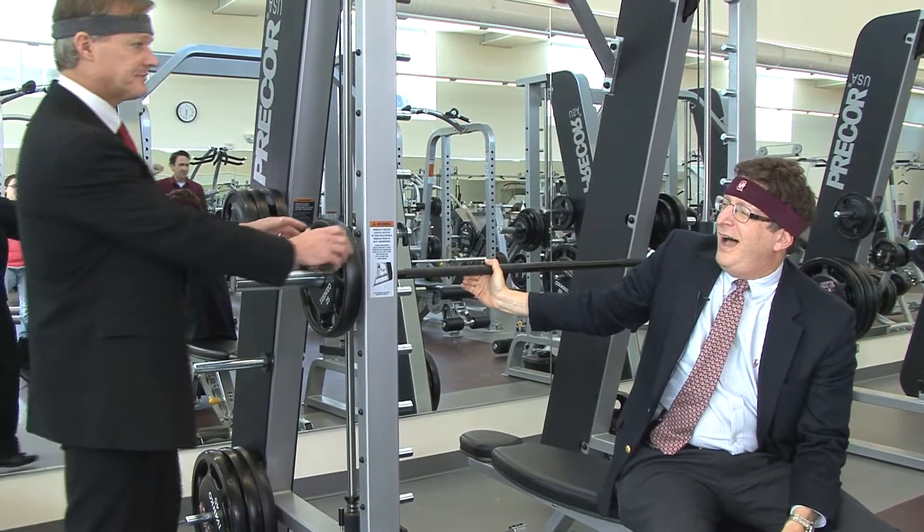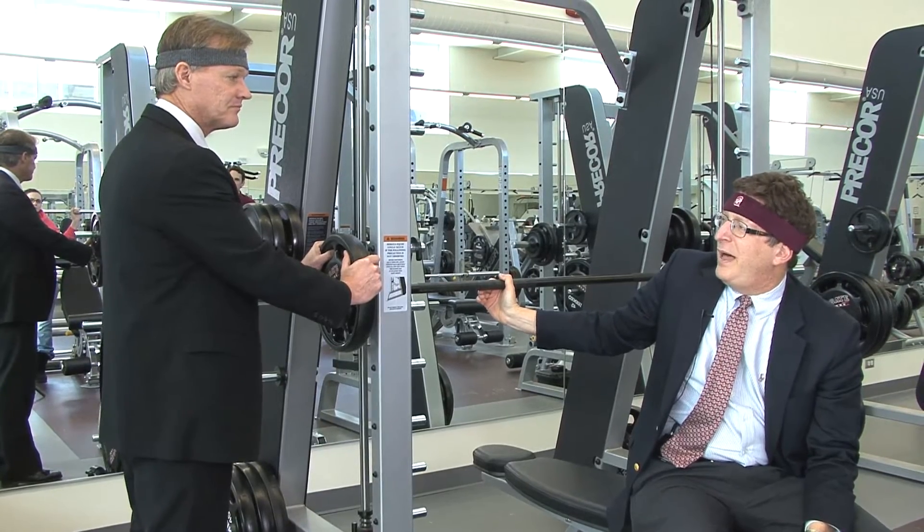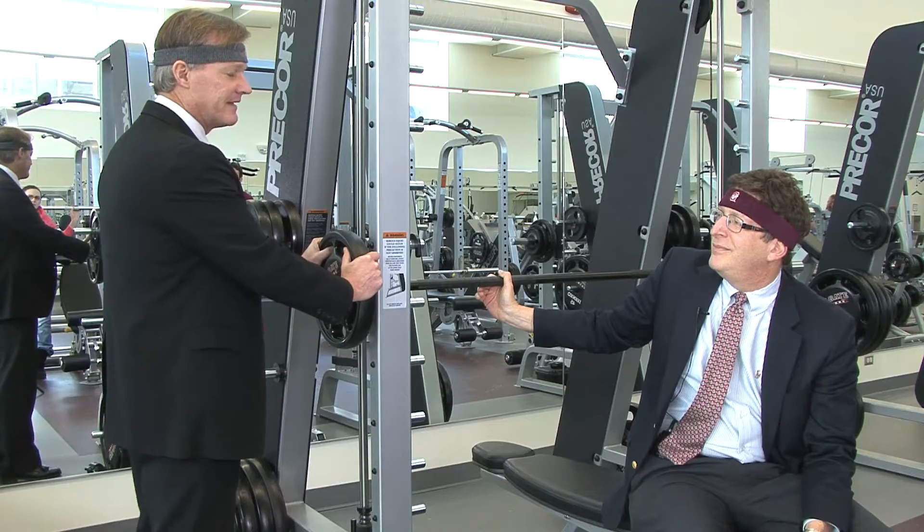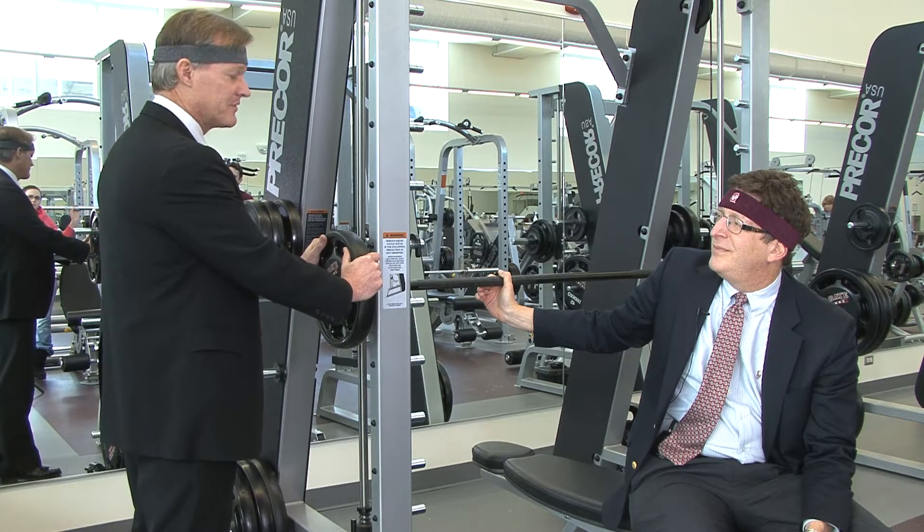Murray, I can't believe we finished the $400 million Passion for the Climb campaign 16 months early. Colgate people are incredible that way. It was an intimidating number to start with, but we did it. So what's next?